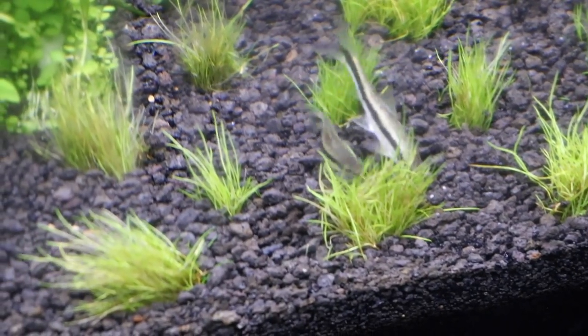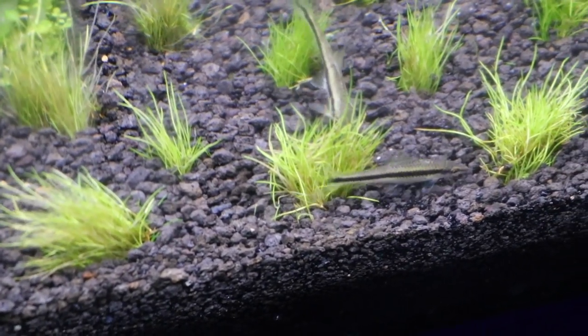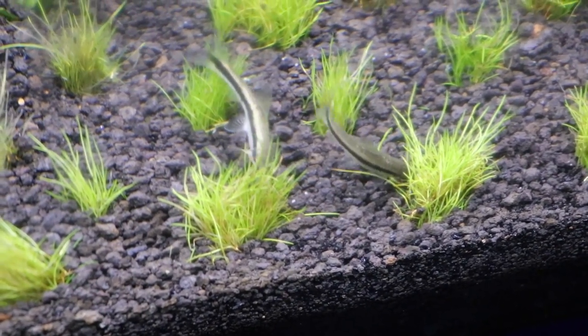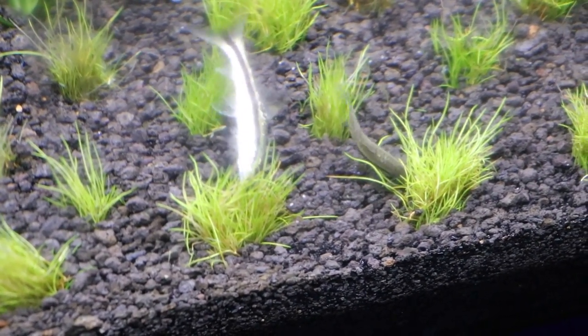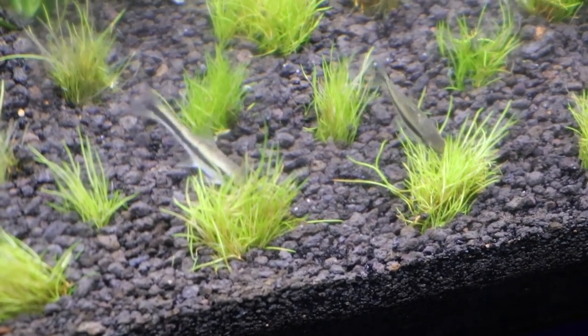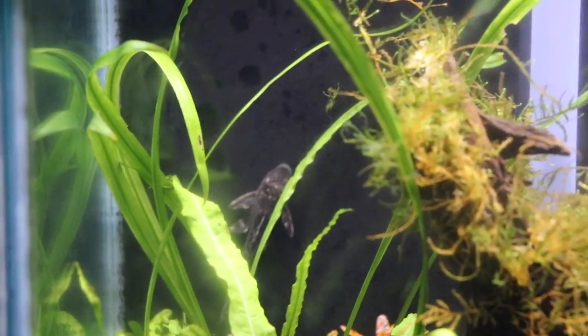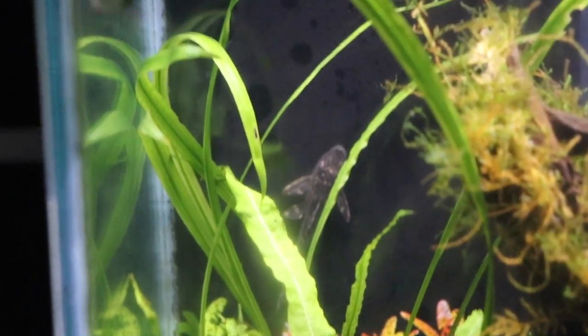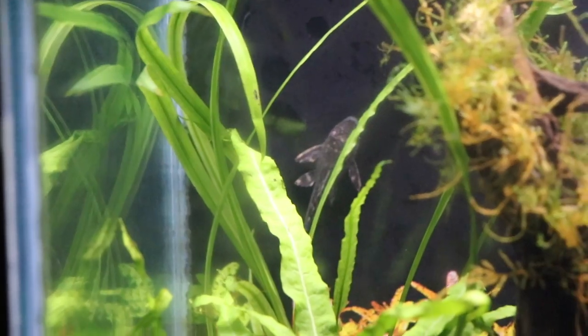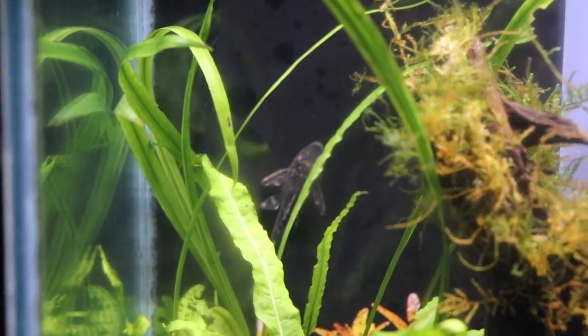We have a couple of Siamese algae eaters, and let me tell you, these guys do work. They eat all day long, literally trolling around this aquarium picking off every little piece of algae they can get. And we have one new pet — check him out sucked to the back of the tank. That is a Pleco, and those can grow really big as well, but they're excellent algae eaters.